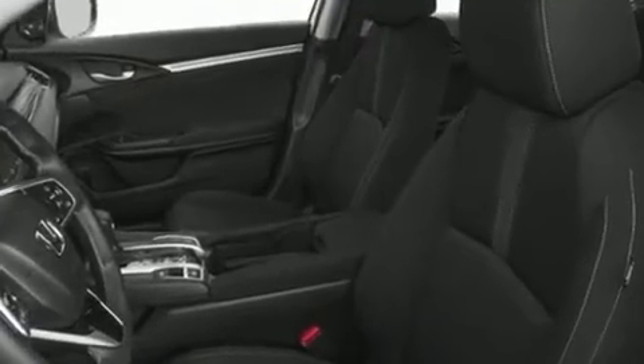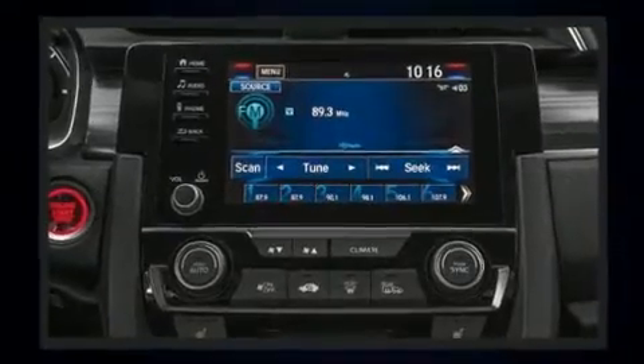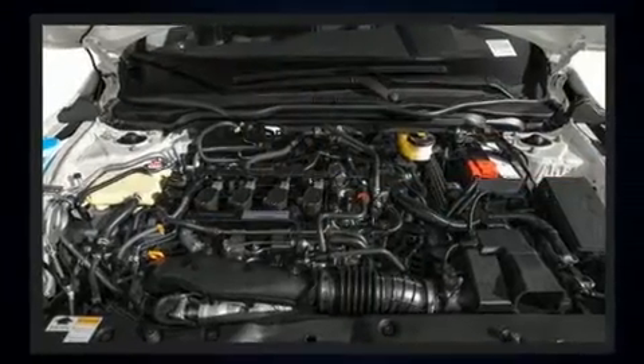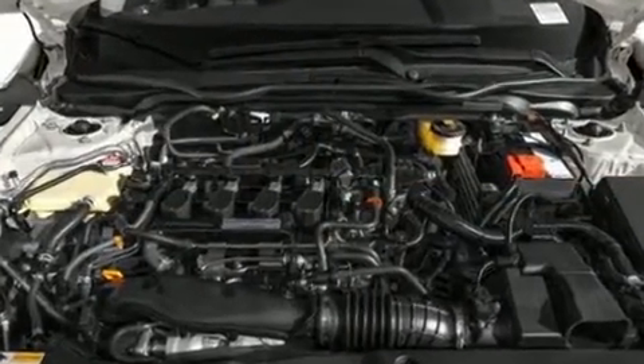Under the hood, you'll find a four-cylinder engine with more than 170 horsepower, providing a smooth and predictable driving experience. The engine breathes better thanks to a turbocharger, improving both performance and economy.